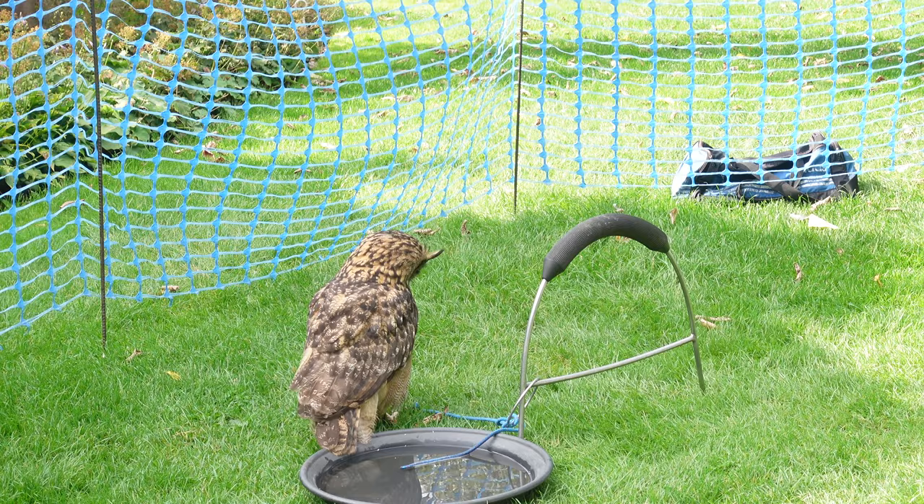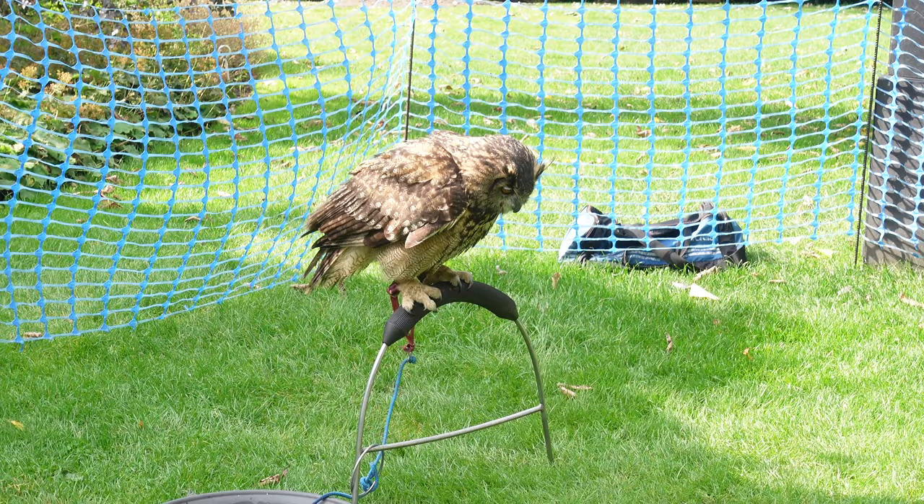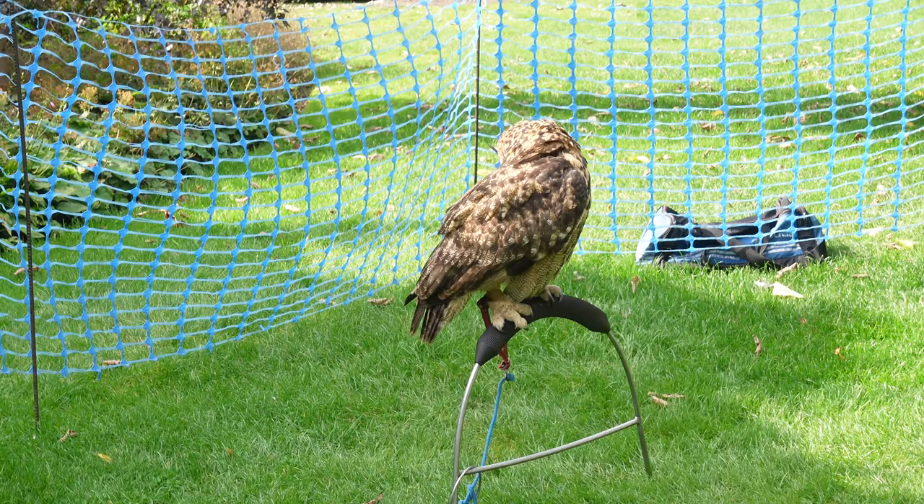I'm going to wrap up, finish packing the room, and then we're going to head out for today — get some lunch and do a little bit of shopping before we take the train home. Guys, look at these owls! Whoa, look at his feet — the little baby ones.